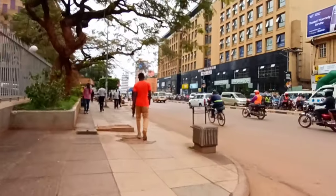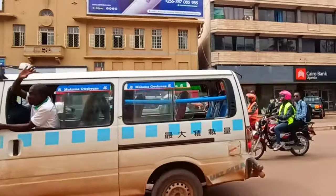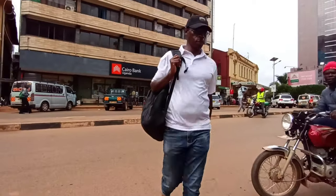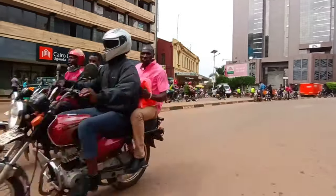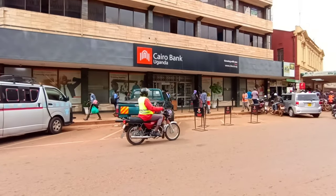The bank is on Nakasero Road — I believe it's also Entebe Road, because it's in the middle of the two roads, besides Nakasero and Entebe Road. That's where it is located. I reached there around 9 AM, approaching 10 AM.